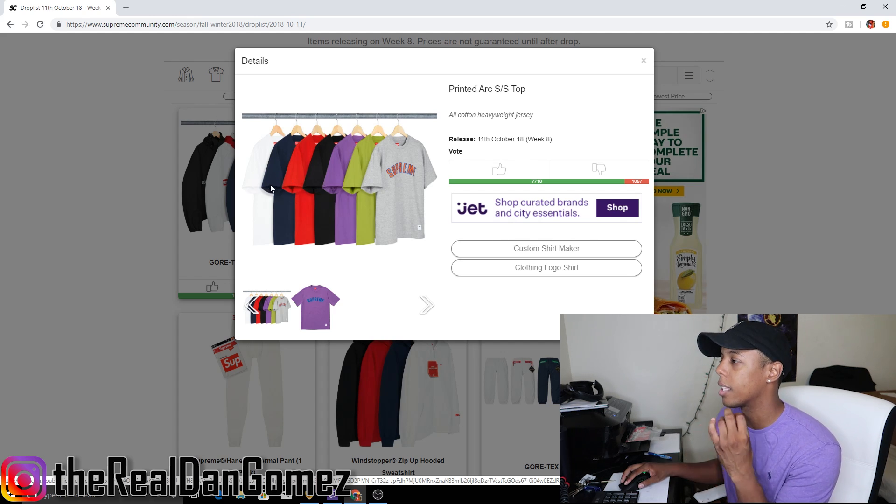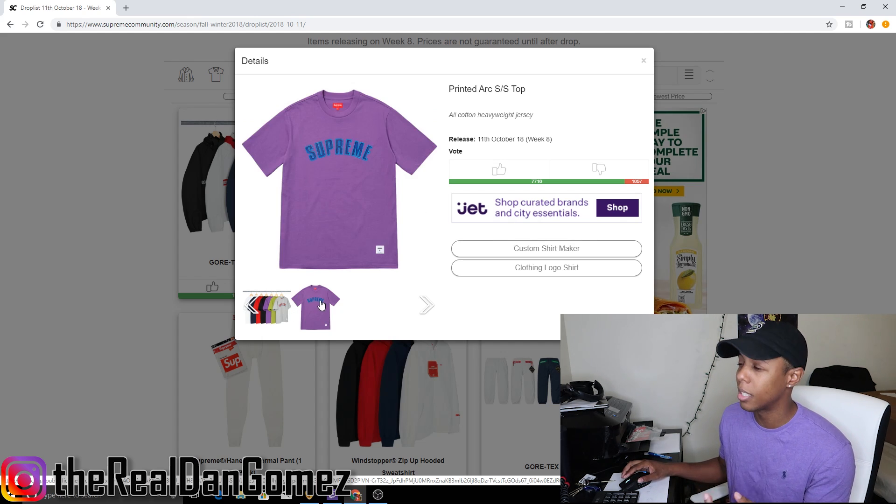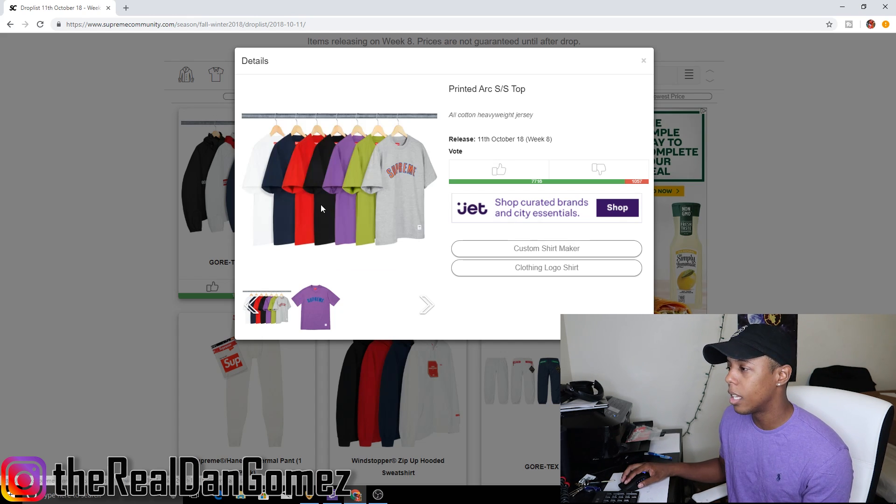Next up we have the arc printed short sleeve top, which comes in seven colorways: white, navy, red, black, purple, lime green, and gray. This is most likely going to go for a premium price — you're looking at least 78 to 88 dollars. It's a pretty clean tee with the big Supreme arc logo on the chest. For resell it's iffy — sometimes these resell, sometimes they don't. The premium price tag keeps me away personally since I'm not trying to pay 70 to 80 dollars for a t-shirt every week.